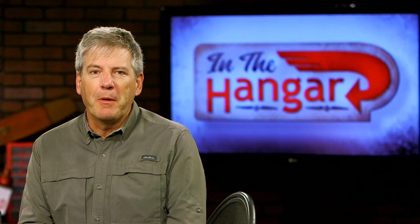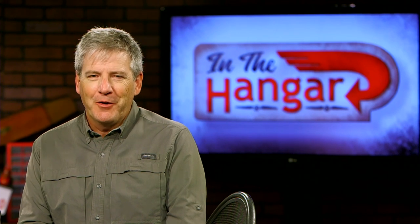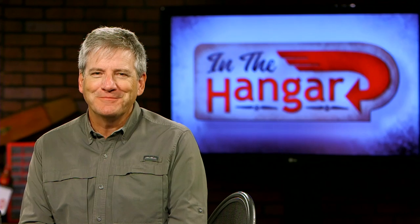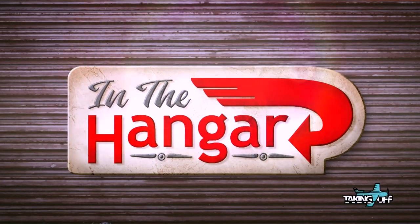There is a new light sport aircraft designed in Brazil, but made in Texas. We're going to take a look at the Texas Aircraft Colt in the hangar. Hello, and welcome to this episode of In the Hangar.